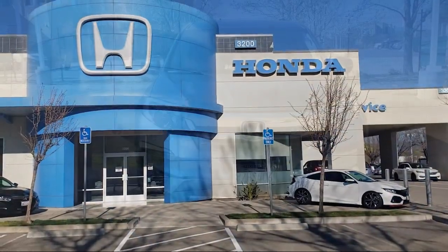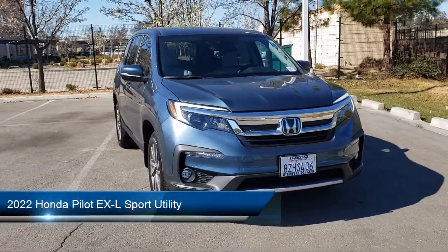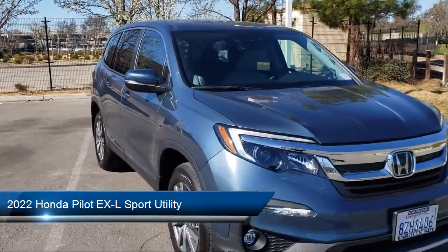Welcome to Livermore Honda, and here's a look at one of our great vehicles for sale. It comes equipped with heated front seats, dual front side impact airbags, and fully automatic headlights.